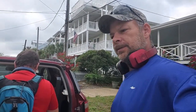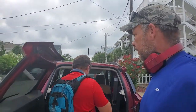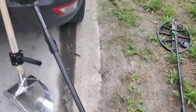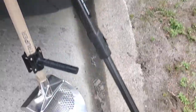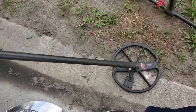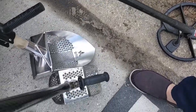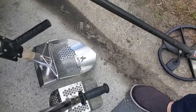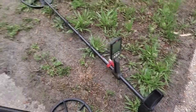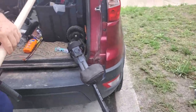Hello everybody, this is Mike with Metal Detecting North Carolina. Me and Craig are out here at Wrightsville Beach. Let's see what we can find. Craig's using the CTX 3030 with his Cytoscoop — big one, here's a comparison. I'm using Craig's Nokta 800 and we're going to hit the beach and see what we can find.